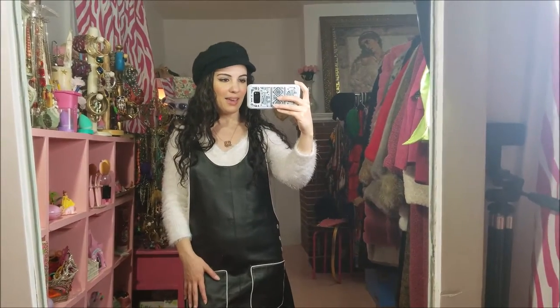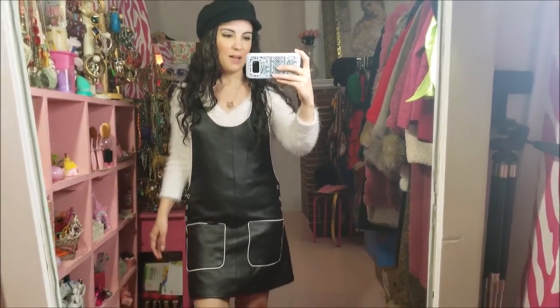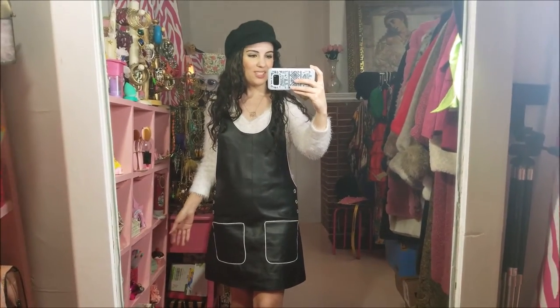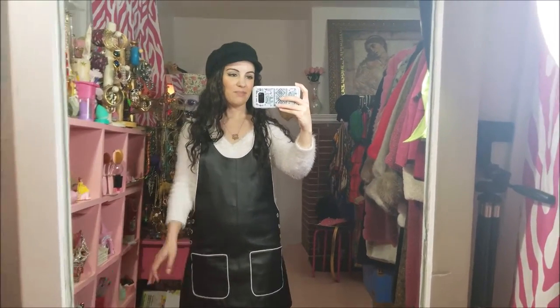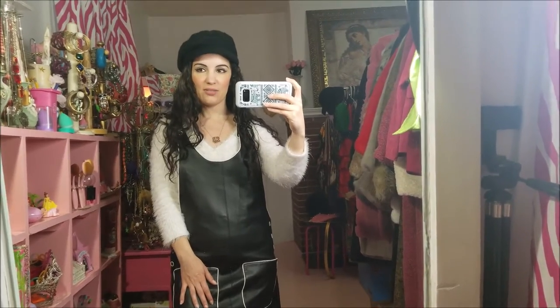Now that I've lost almost 18 pounds since May, it actually fits. And it's not very flattering after all, so I'm probably not going to keep this. I think it's not the cutest thing ever, but I'm just so happy that I can actually wear it. I've managed to make a change and that is very exciting.